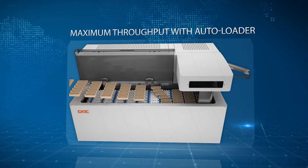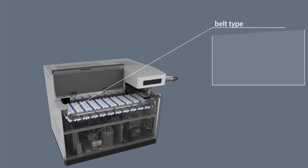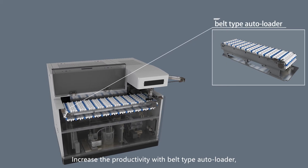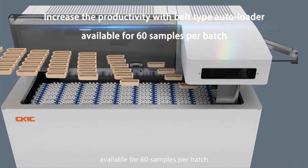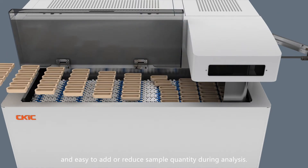With the reliable IR cell, maximum throughput is achieved with the autoloader. Increase the productivity with the belt type autoloader, available for 60 samples per batch and easy to add or reduce sample quantity during analysis.